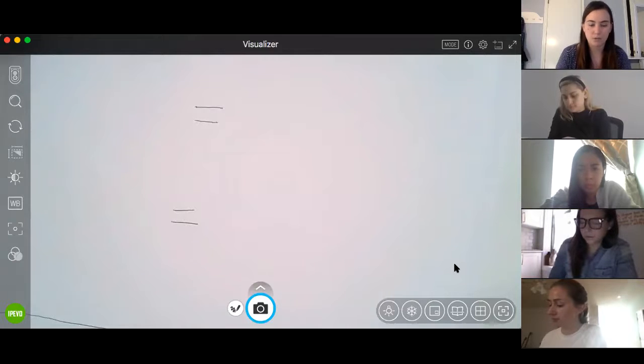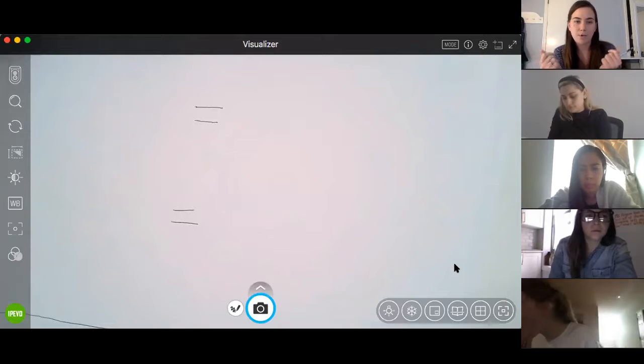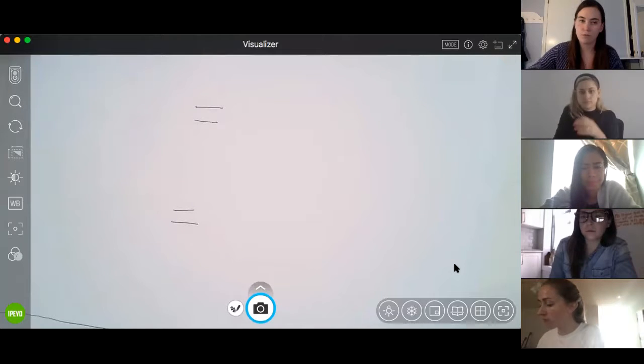There's not much that you can do in a second — it's too quick. Maybe you could say a word, or snap your fingers. But it's a really short unit of time.